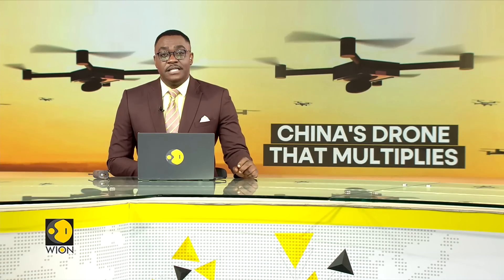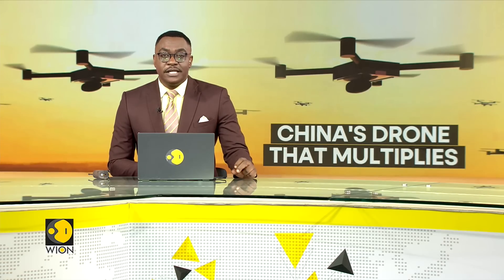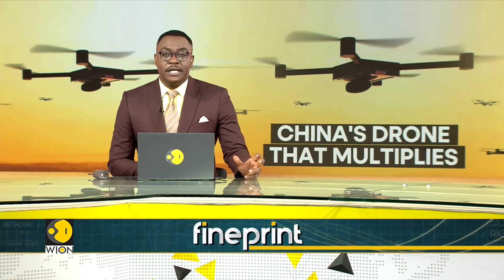Chinese researchers have unveiled a breakthrough in drone technology. The country has developed a combat drone that can split into smaller drones mid-flight.